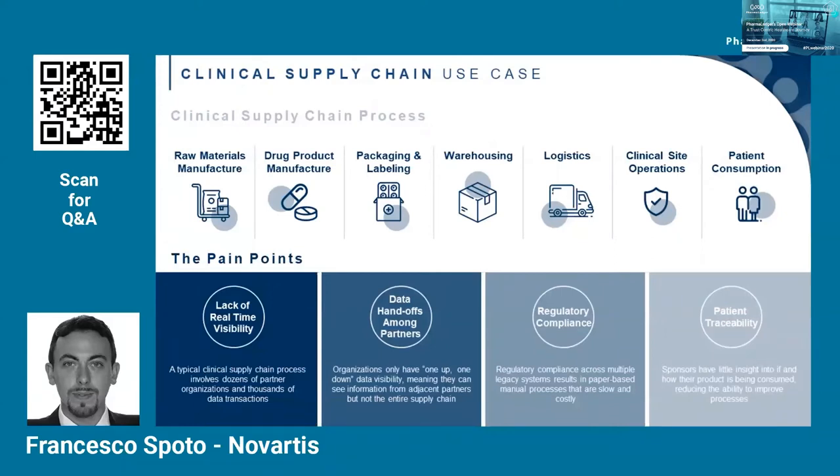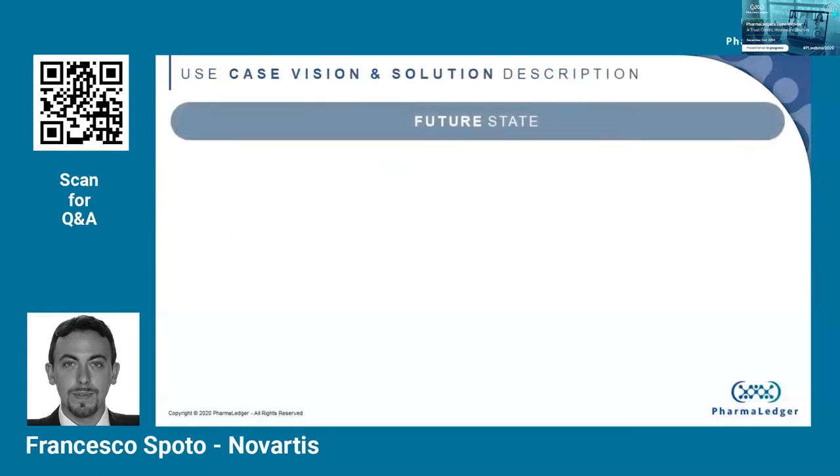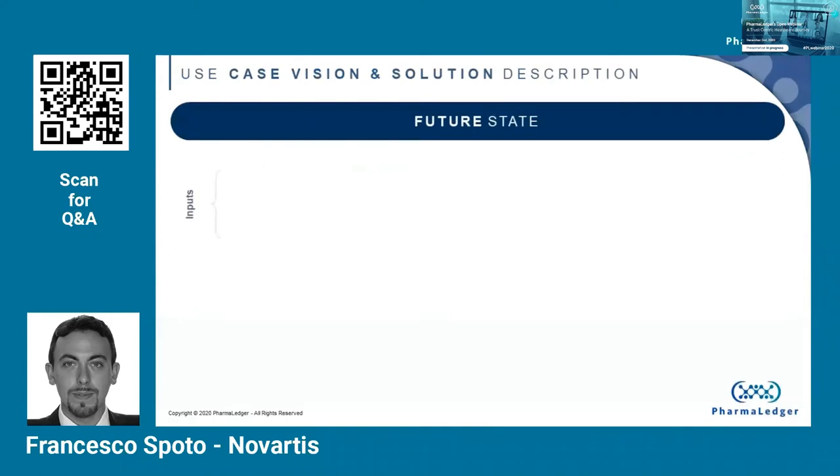Last but not least is empowering our patients — being able to be closer to them and ensuring they are treated the way they should be. We cannot do that by relying on paper-based processes or a fragmented IT landscape, but by integrating the process on a single source of truth that is shared across all participants. And that's exactly our vision.